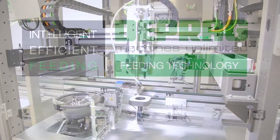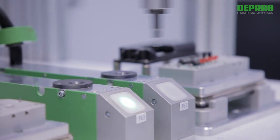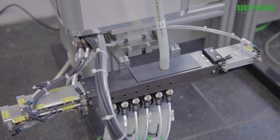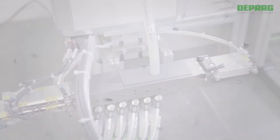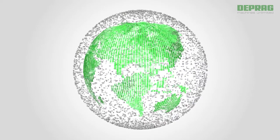The timely supply of parts and fasteners is a major factor in achieving the highest productivity and uptime of any assembly process. DEPRAG feeders supply those parts and fasteners as needed in volume and orientation, all precisely coordinated. DEPRAG is one of the worldwide market leaders with over 40 years of feeder experience and a manufacturing output of over 35,000 feeders.